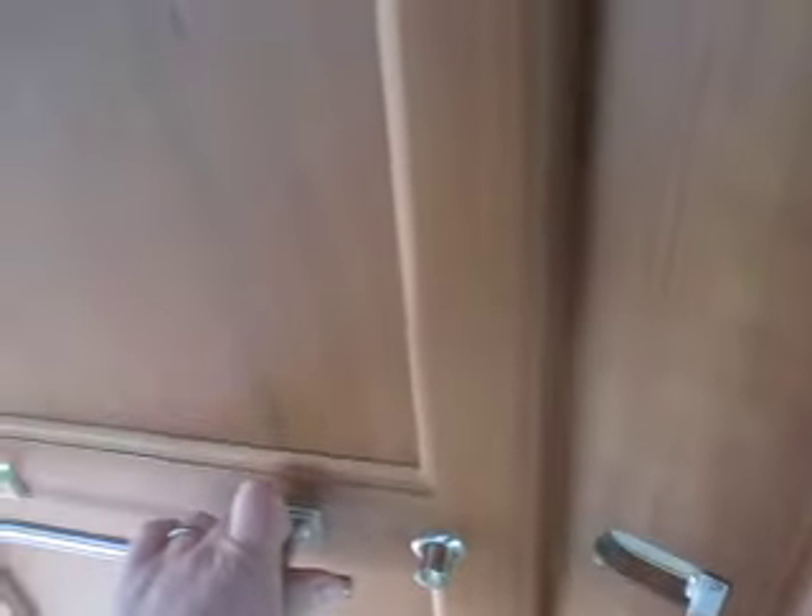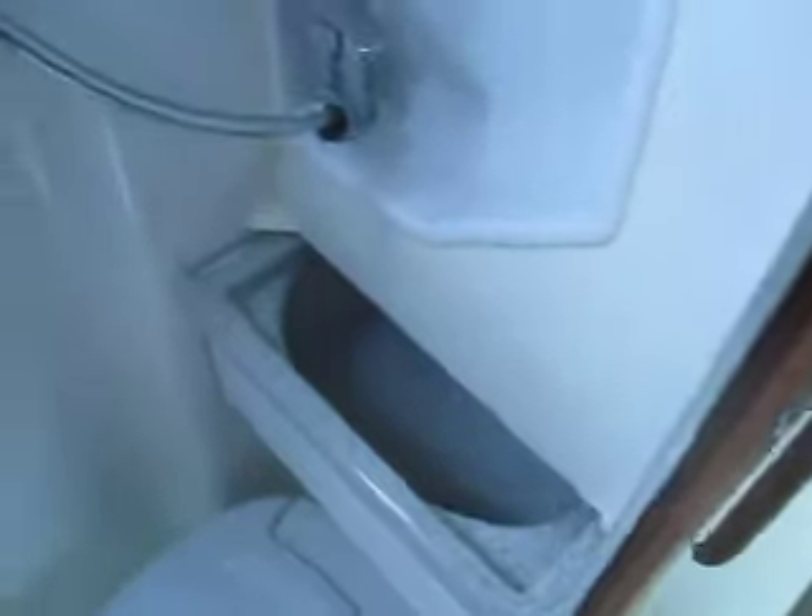Inside this area is the bathroom. It's got a bi-fold door so you can actually hook the door from inside the bathroom, giving you additional elbow space inside. It includes a toilet, shower, and pull-out sink area.